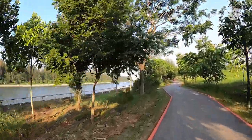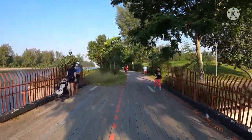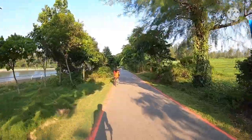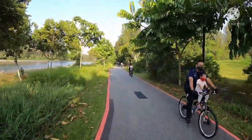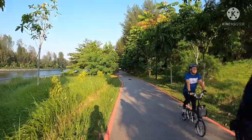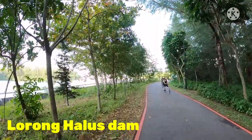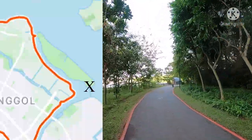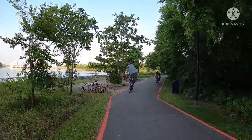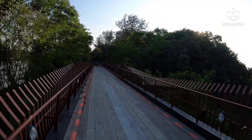Binibigyan natin yung buong Coney Island. May mga nakasakay pa sa harap — sarap naman, sana maging bata tayo na may bike. Lorong Halus dam — punta natin yun, tingnan natin kung anong meron dun. Boy, careful! May mga kapatid dito.